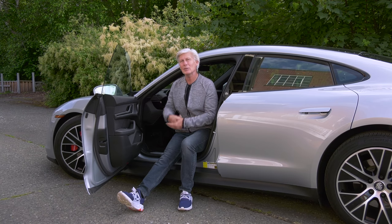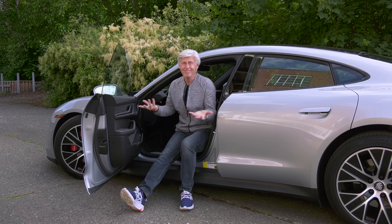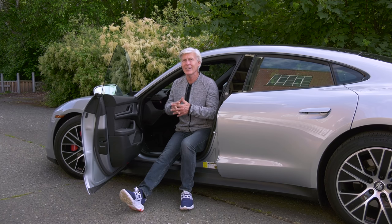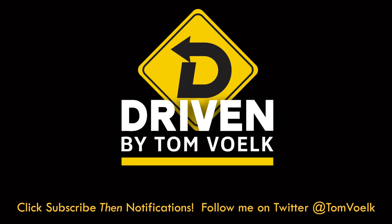People always ask me: why don't you do Teslas? Well, it's because Tesla won't give me a press car. They do things differently. I would have to borrow somebody's car for three or four days — it takes me a while to do a good job shooting these, and I'm not going to impose on anybody. Other people do Teslas — go watch their videos. All right, glad they made electric cars cool. That's Driven. I'm Tom Volk.